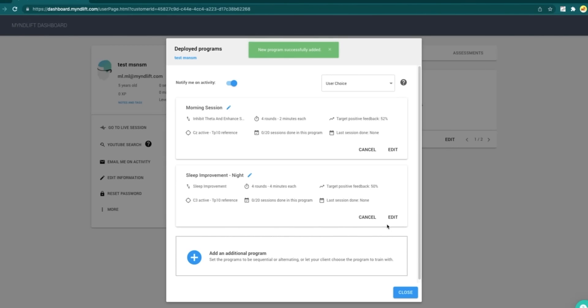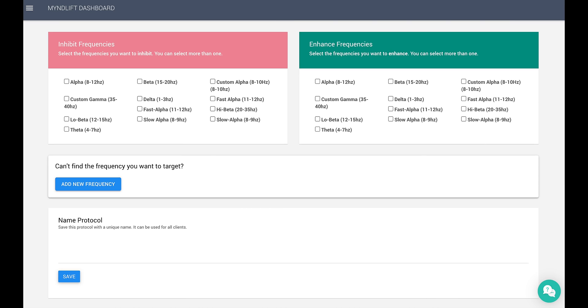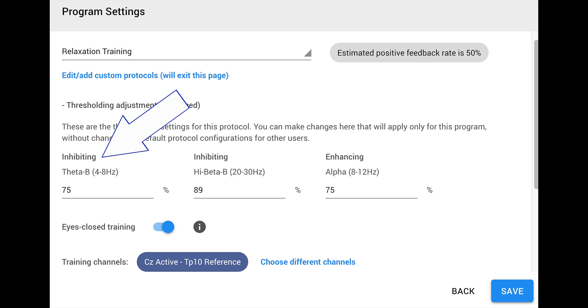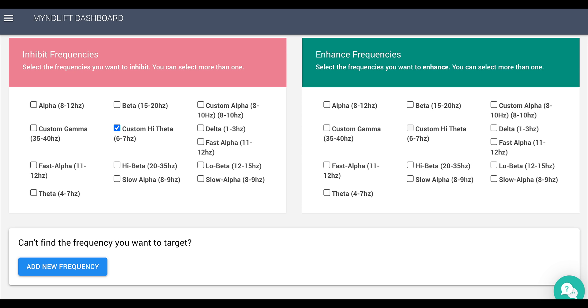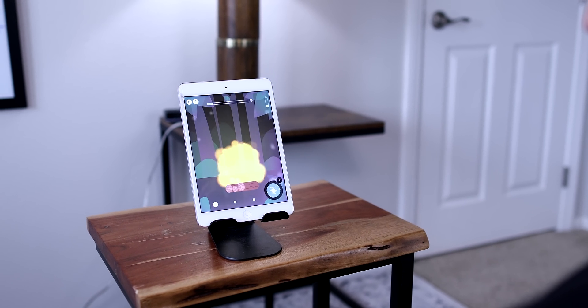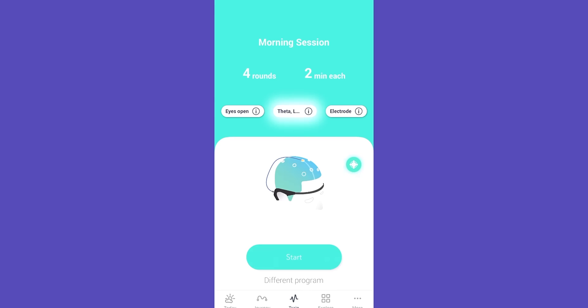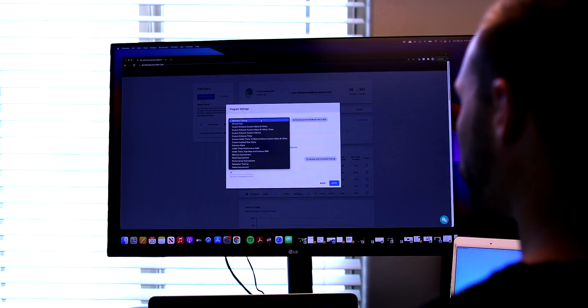More advanced practitioners can choose specific frequencies and scalp locations for the most personalized training. For example, in the relaxation settings, normally theta is down-trained to avoid drowsiness. But if a client tends to slip further into theta during meditation, you can reward the upper part of theta so they don't slip too far into drowsiness but aren't punished for a deeper meditative state. My clients really like having options of different protocols displayed on their tablet to pick from, which means you don't have to make changes to settings all the time — a huge value.